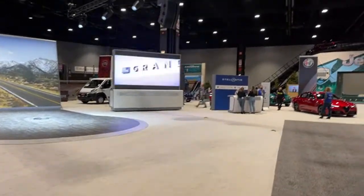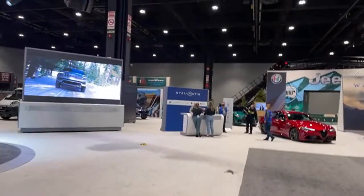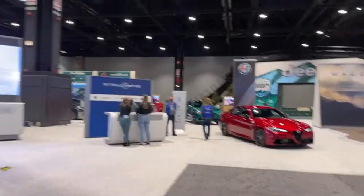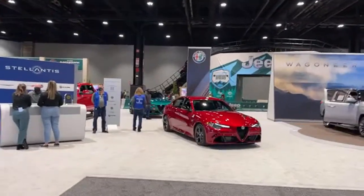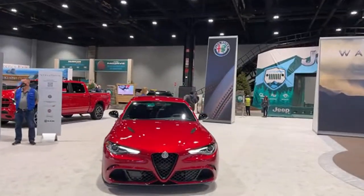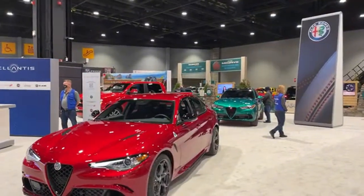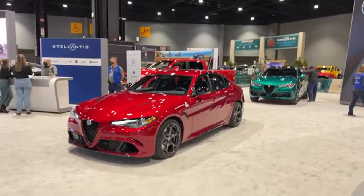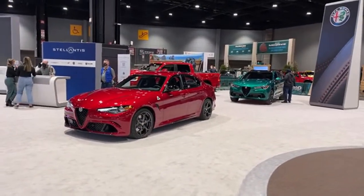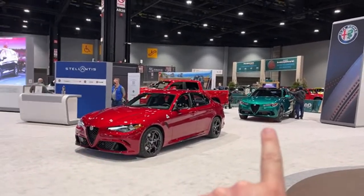At Stellantis we also have Fiat and Alfa Romeo. I have not seen the just-unveiled Alfa Romeo Tonale mid-size compact crossover plug-in hybrid yet — we've just got two mainstays, both in Quadrifoglio trim: the Giulia here and the Stelvio in the back. No new Tonale plug-in hybrid yet.